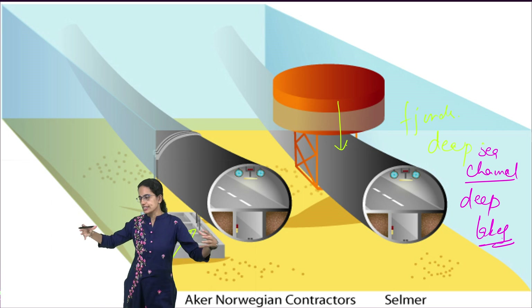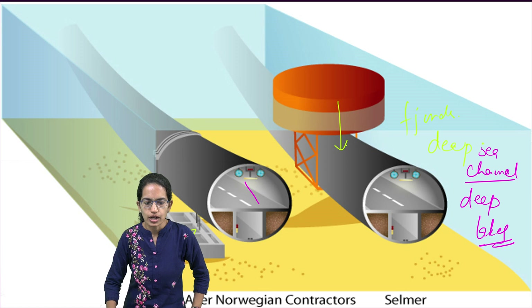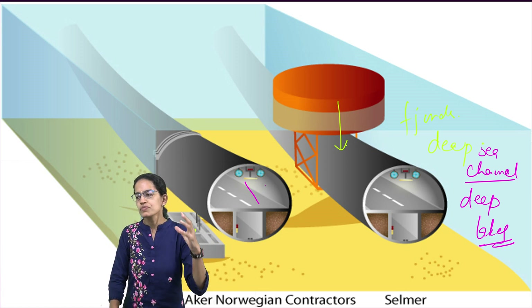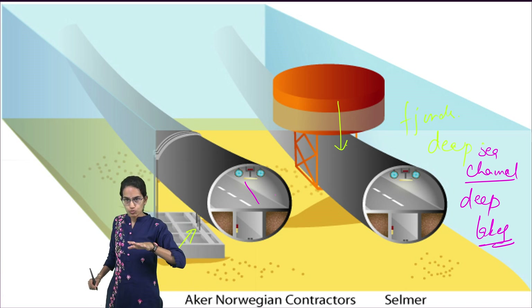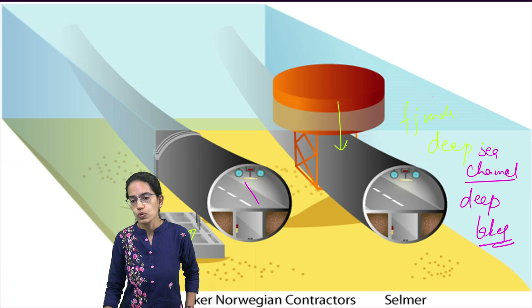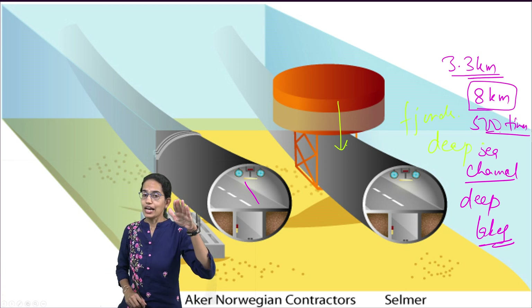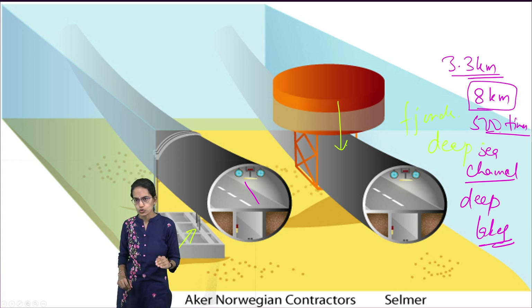While constructing the tunnel, there have to be two separate ways — one for onward and one for return traffic — and the technique must be well developed to ensure smooth flow. There are definite challenges. The maximum depth it can reach is only 3.3 kilometers, because pressure from 8 kilometers onwards is nearly 500 times atmospheric pressure, making it unviable due to the extreme pressure zone.